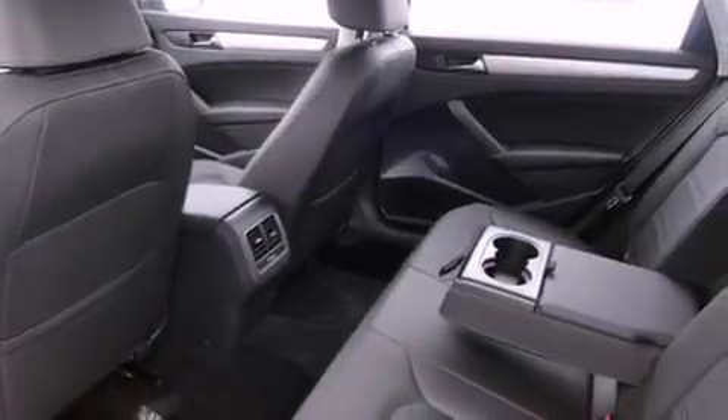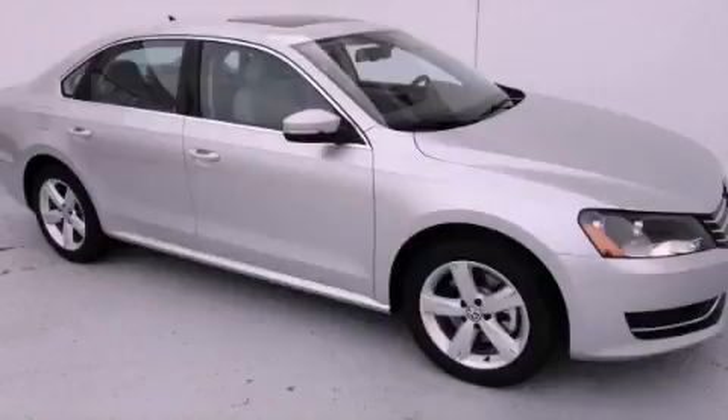With an EPA estimated rating of 40 miles per gallon on the highway, this automobile pays off in the long run. Stop by today and test drive this automobile for yourself.